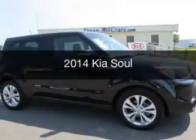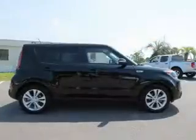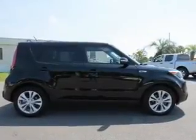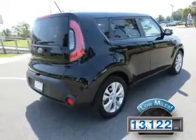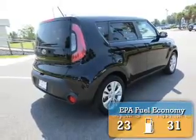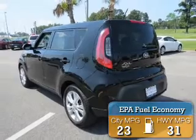This is a used 2014 Kia Soul. It's powered by front-wheel drive, an engine, and an automatic transmission. With fewer than 15,000 miles, this vehicle has a long road ahead. Great fuel efficiency saves you money by requiring fewer trips to the gas station.